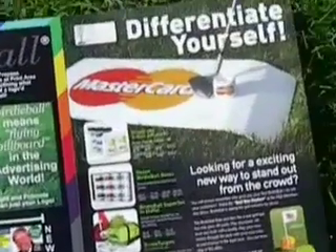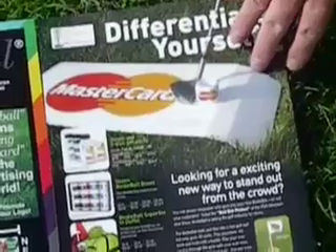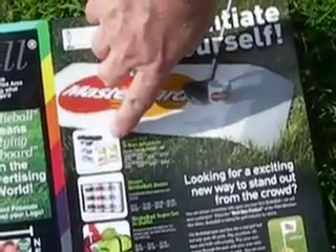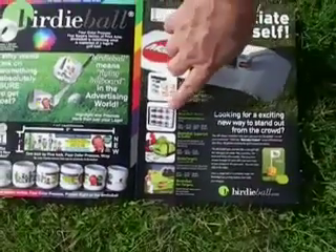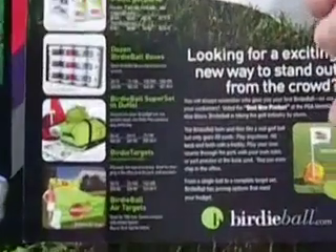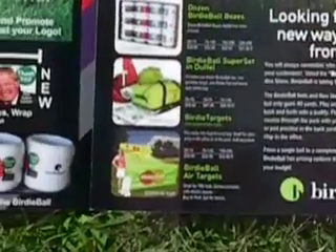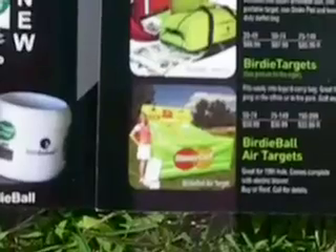In addition to the Birdie Balls, we also have something called strike pads that allow you to hit the Birdie Ball off of any surface. The Birdie Balls can be sold in singles or three-packs, and we also have them in dozens. We have dozen sets with the Birdie Target where you can logo the flag, as well as giant air targets that allow you to play games and do great fundraising activities.